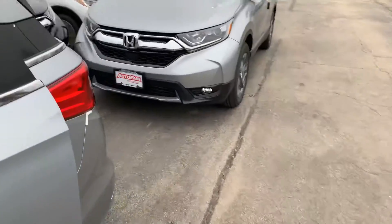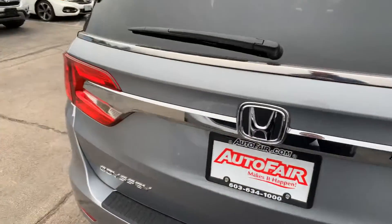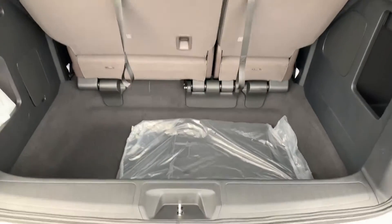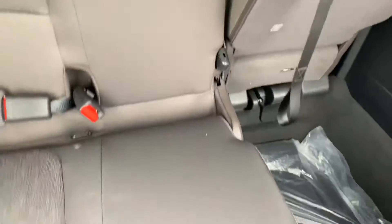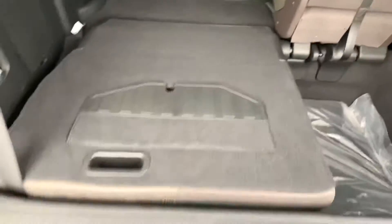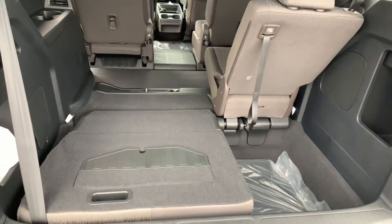Let's go on and take a look at the trunk. Also equipped with LED taillights. As you can see, there's tons of cargo space here. You can fold the seats down and tuck them right in there — just like so — and you can do that with both sides. This van has a ton of space if needed.